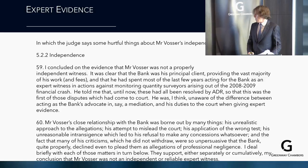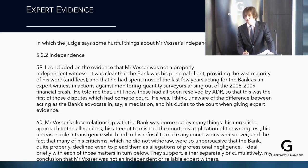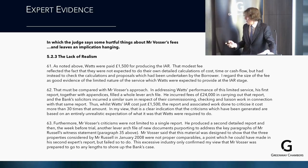Vossa's close relationship with the bank was borne out by: his unrealistic approach to the allegations; his attempt to mislead the court; his application of the wrong test; his unreasonable intransigence leading to a refusal to make any concessions whatsoever; and the fact that many of his criticisms — which he did not withdraw — were so unpersuasive that the bank quite properly declined even to plead them as allegations of professional negligence. On fees: Watts were paid £1,500 for the initial report. Vossa's first report filled a lever arch and cost £24,000 — the bank's solicitors incurred a similar sum commissioning it. The report and associated work cost more than 30 times the amount being criticised.